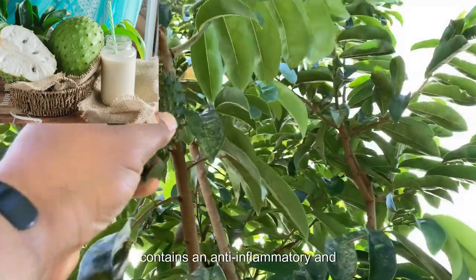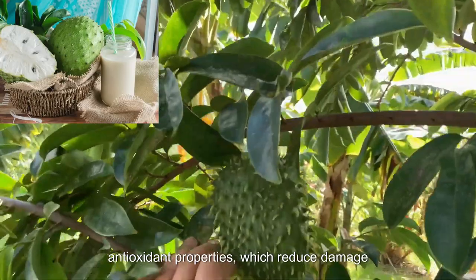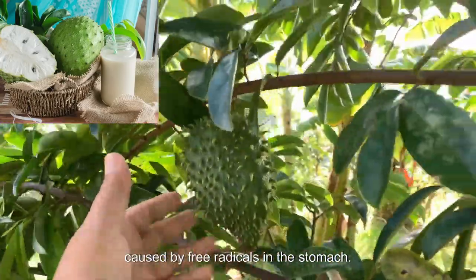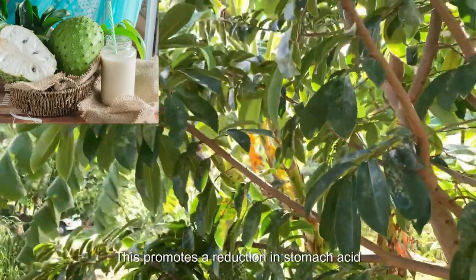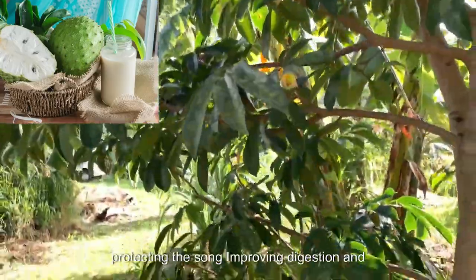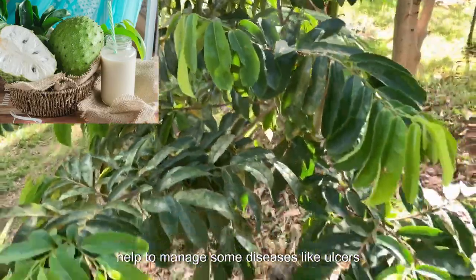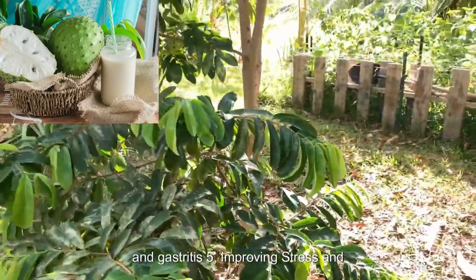4. Protecting the Stomach: Soursop contains anti-inflammatory and antioxidant properties which reduce damage caused by free radicals in the stomach. This promotes a reduction in stomach acid production, making this fruit beneficial for protecting the stomach, improving digestion, and helping to manage some diseases like ulcers and gastritis.